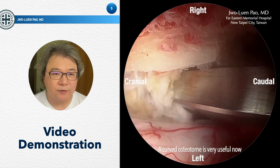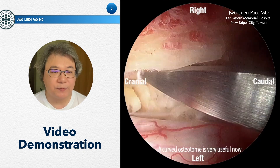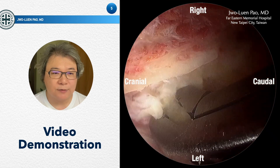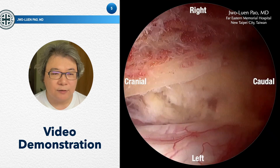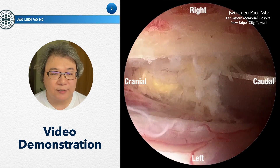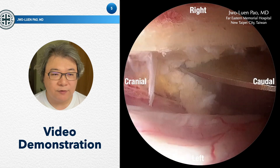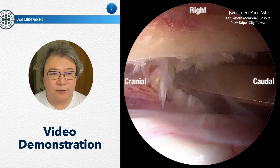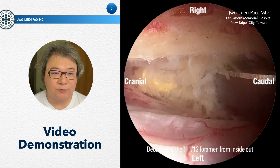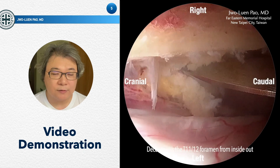However, I must mention that this technique is very difficult. If you are not a very experienced surgeon, please don't try to use this technique. I have already performed more than 800 cases of UBE surgery, so I am very familiar with handling the instruments. If you are not a very experienced surgeon, don't try to use this technique because it is very dangerous.